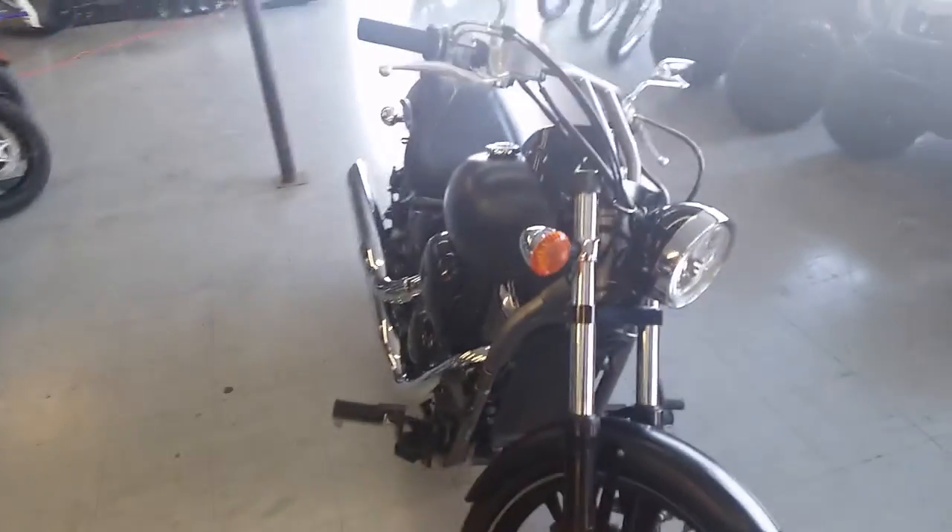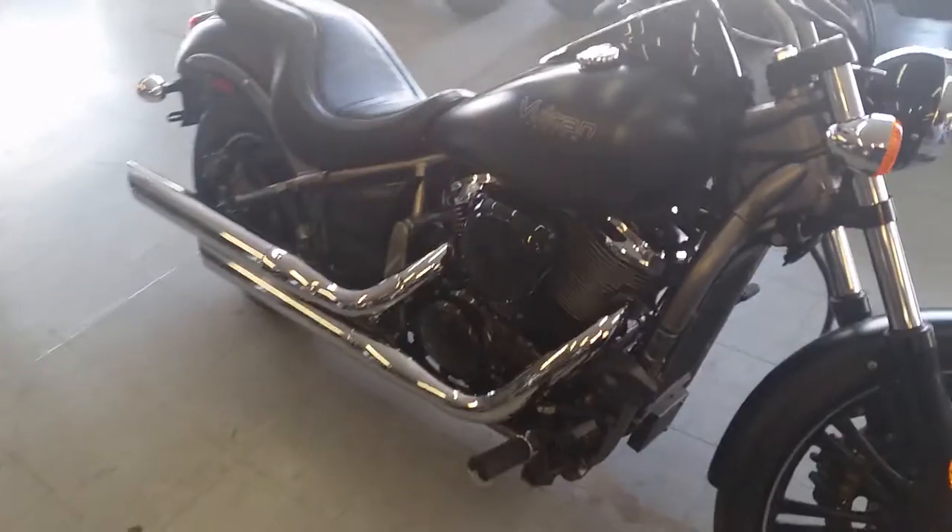The matte black paint is in great shape. It's got new tires. This bike needs absolutely nothing.